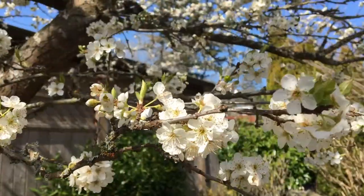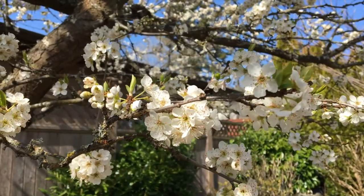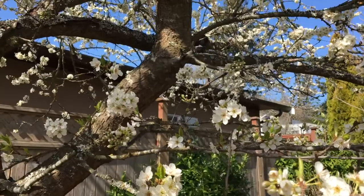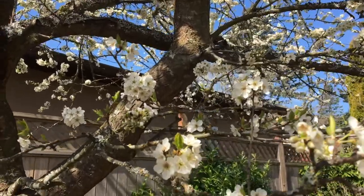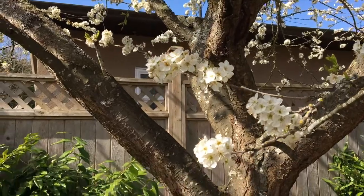Here's a close-up of the blossoms on the plum tree. It's a little bit windy right now, but I've seen a lot of bees going into the tree here and pollinating the blossoms, so I think we're pretty good for this summer's harvest.